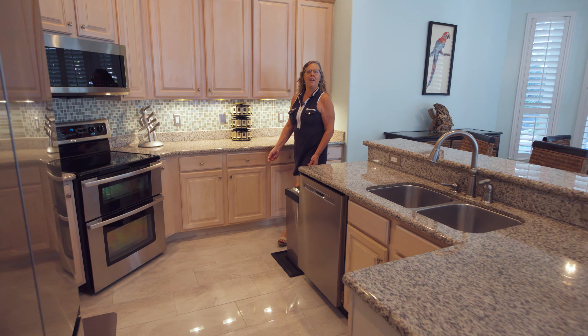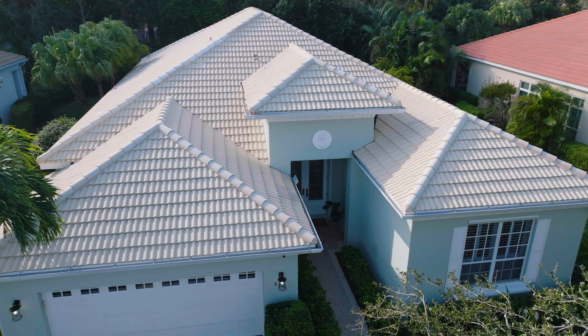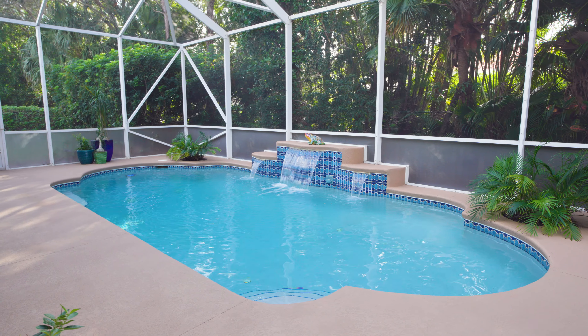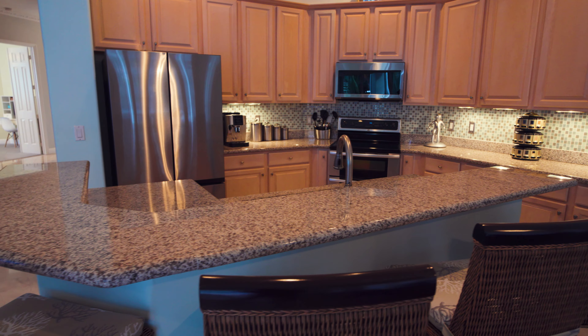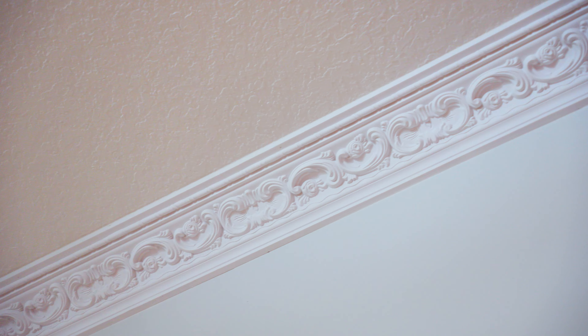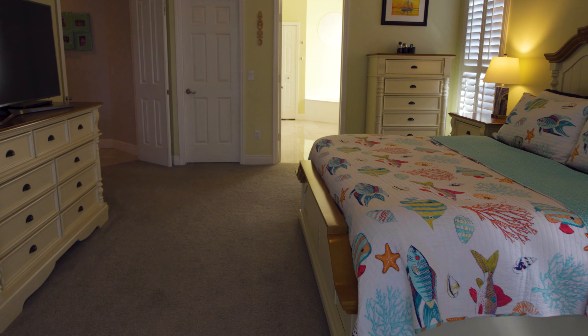Perfect for entertaining guests and being offered fully turnkey, this 2,709 square foot elegant home has been renovated with Italian marble tile floors, granite countertops throughout, plantation shutters, decorative crown molding, and has four bedrooms and three full renovated baths.